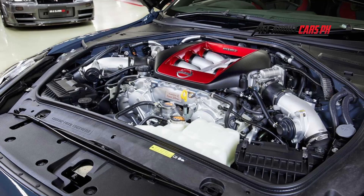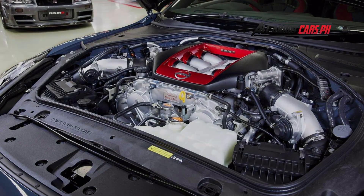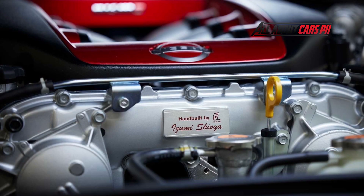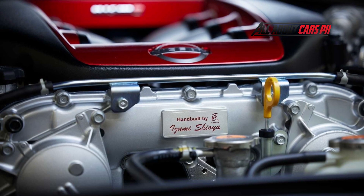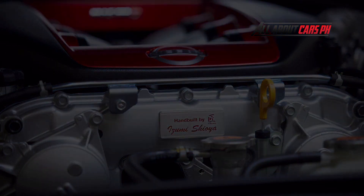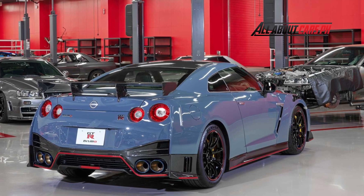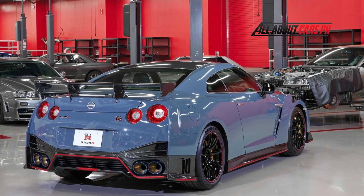The Nissan GT-R Nismo retains the twin-turbo 3.8-liter V6 engine producing 600 horsepower and 652 newton-meters of torque. It continues to have the biggest brakes ever fitted to a production car originating from Japan, with Brembo calipers and carbon-ceramic rotors measuring 410 mm at the front axle and 390 mm in the back.